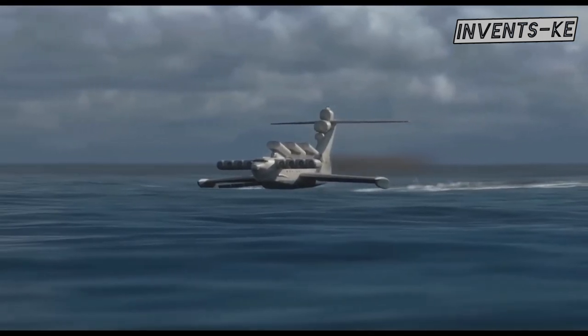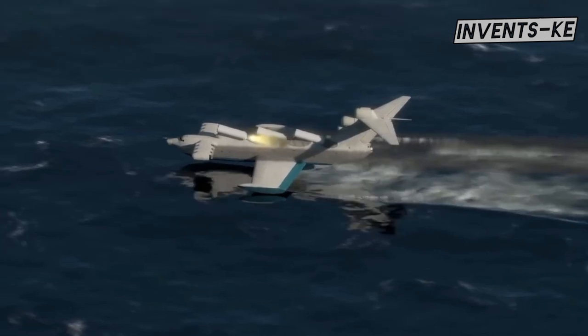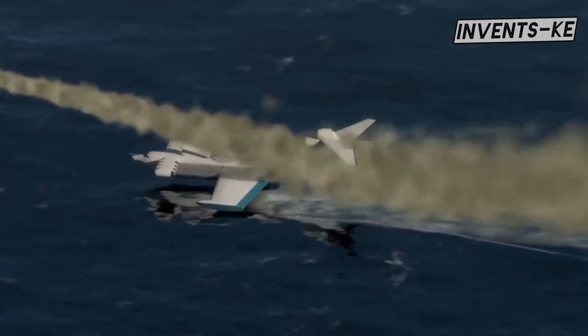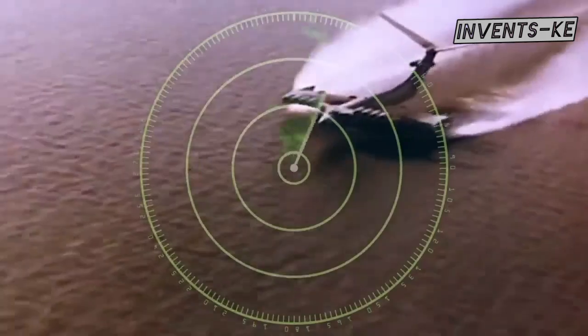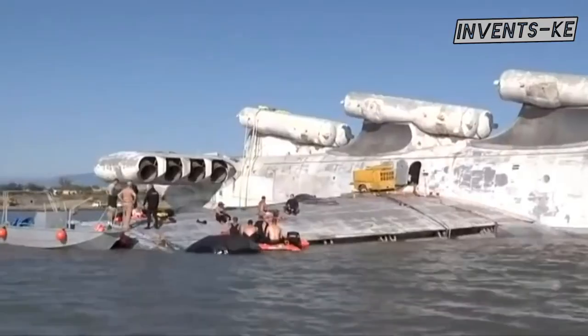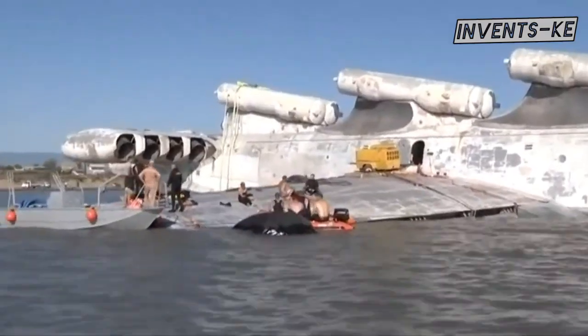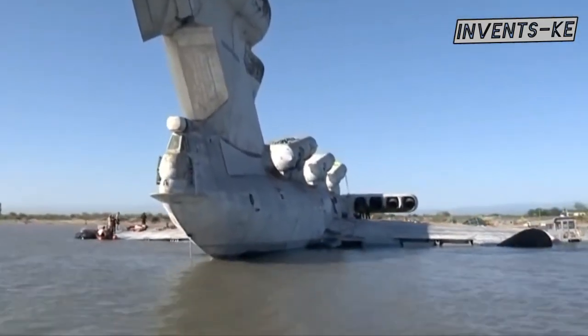This ground effect vehicle was capable of carrying significant payloads, making it ideal for military applications. Its ability to fly slightly above the sea water made it undetectable by the enemy's radar. The monster remained in operation until the early 1980s, when it was damaged in an accident and subsequently abandoned. Its remains were left on the shores of the Caspian Sea, serving as a testament to the Soviet Union's ambitious and innovative engineering efforts during the Cold War.